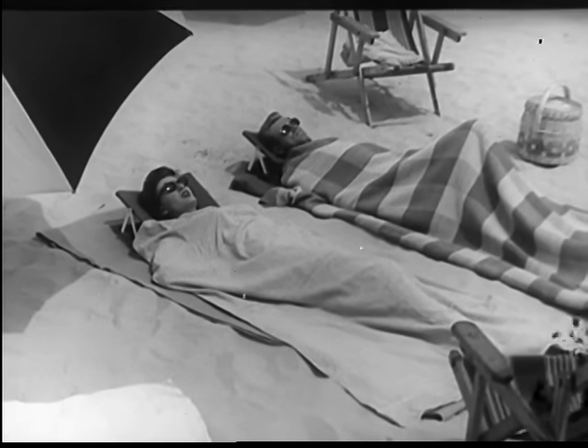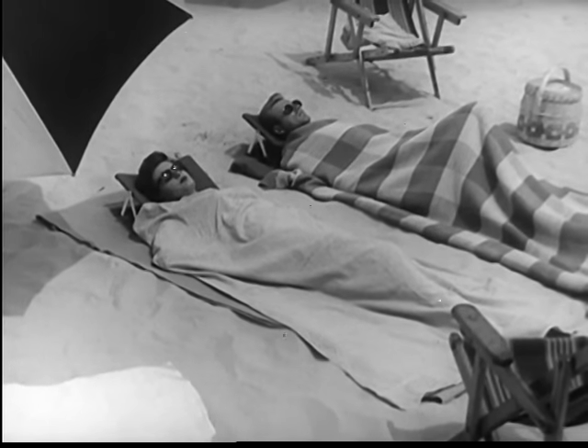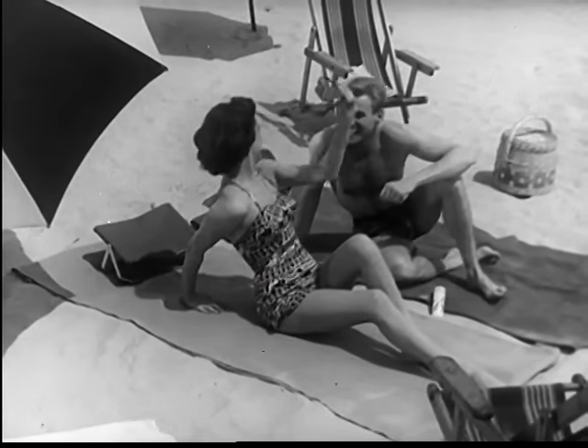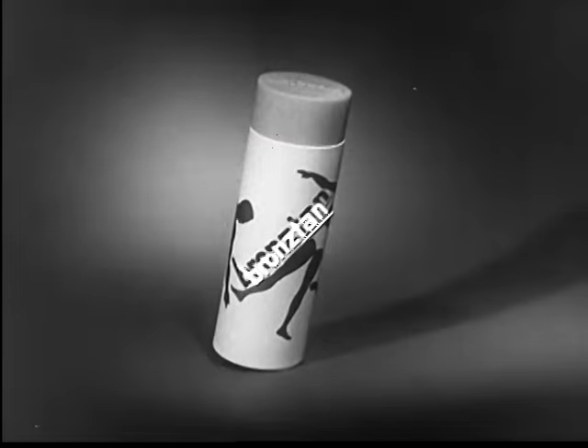Do you have sun-sensitive skin? Do you have to spend your days in the sun like this? Do you have to be a beach mummy or suffer the consequences? This summer, face the sun unafraid, protected by new greaseless Bronze Tan made by Schulte.